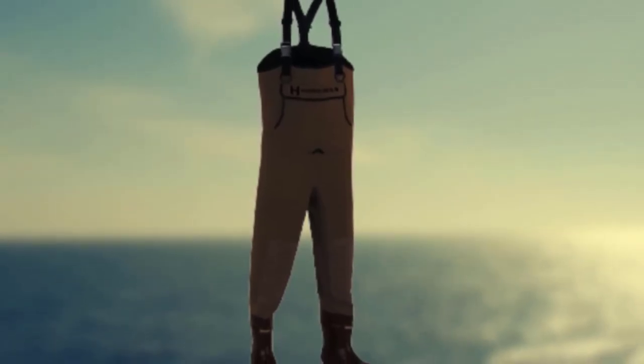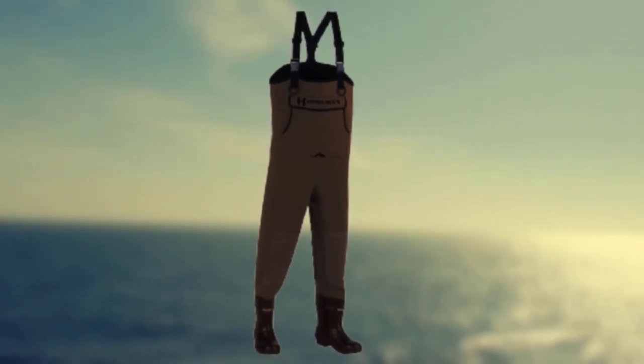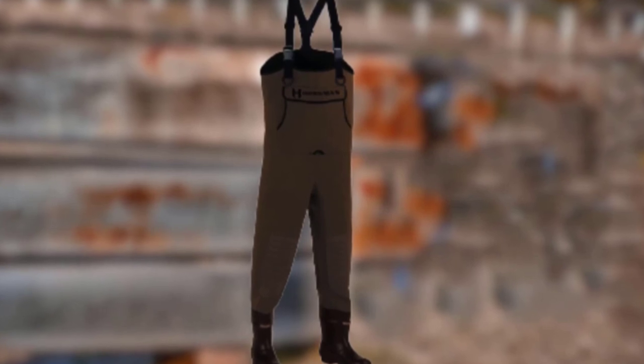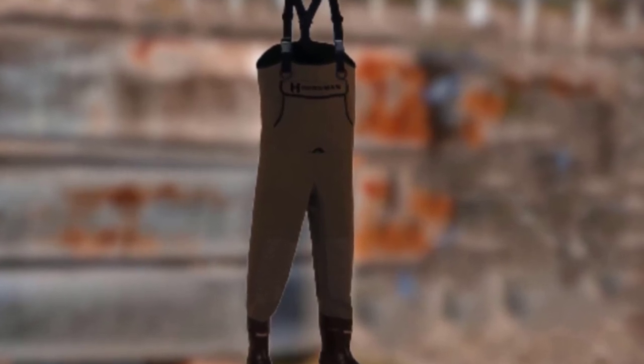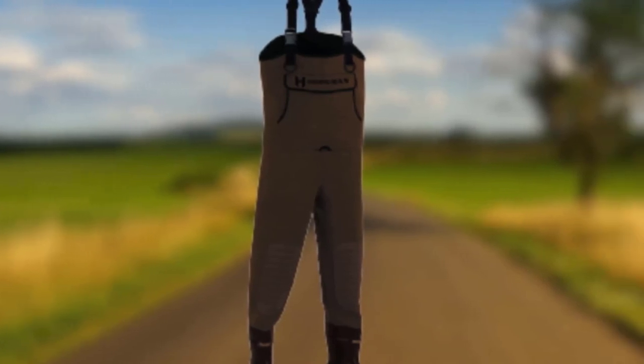We really like these waders with boot foot. Made from neoprene, they are completely waterproof. The rubber boots with cleats are ideal for fly fishing in cold weather, and the boots are insulated to keep feet warm and dry. The knees are double-layered, further ensuring durability.